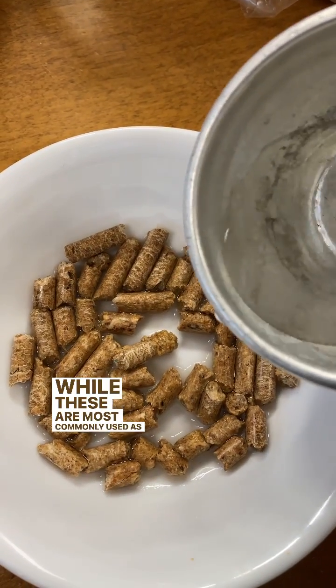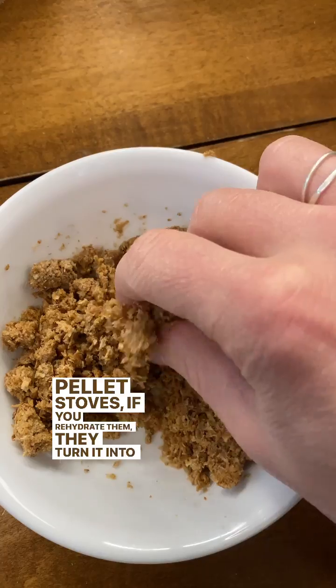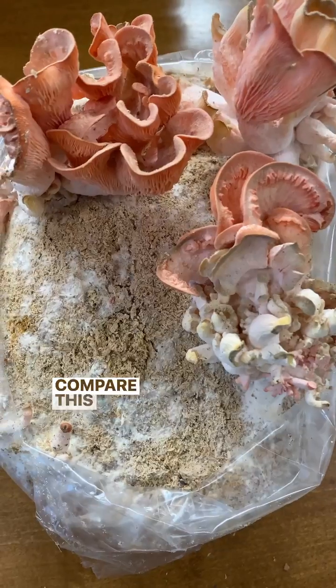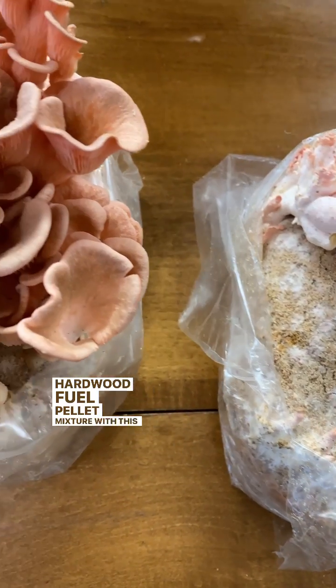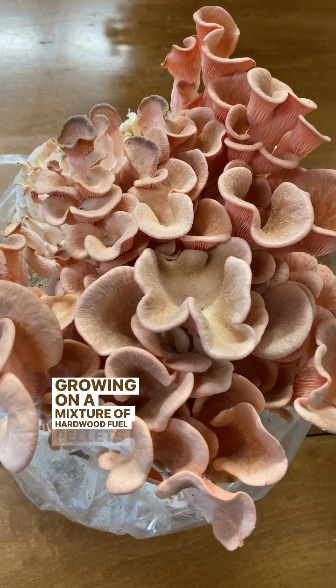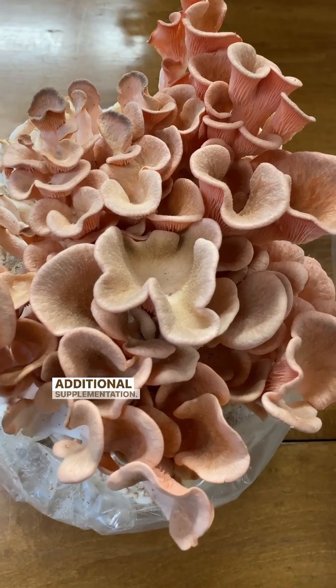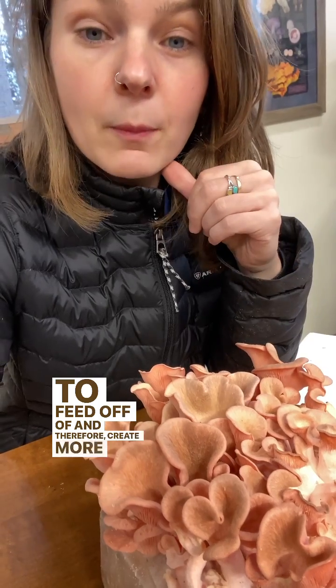While these are most commonly used as a fuel source for pellet stoves, if you rehydrate them, they turn into a nice sawdust material. Compare this pink oyster block, which is growing strictly on a hardwood fuel pellet mixture, with this oyster block that is growing on a mixture of hardwood fuel pellets as well as additional supplementation. With the added supplementation, there is more for these oysters to feed off of, and therefore they create more fruiting bodies.